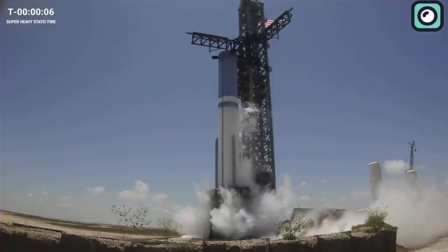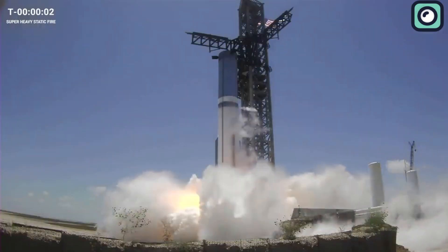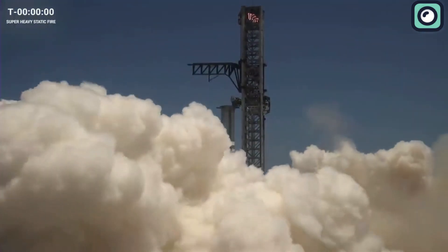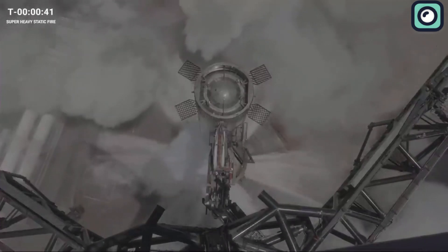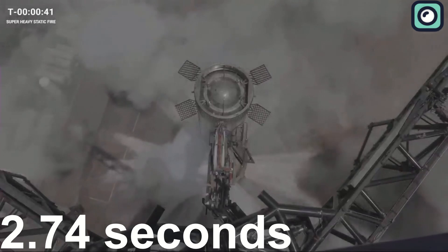A magnificent sight followed. Finally, all 33 of the Raptor engines roared to life. It was, however, not without hiccups. Four of the 33 engines, for reasons that would later be analyzed by SpaceX's team, did not sustain their burn and shut down earlier than expected. This meant that instead of a full 5-second burn, the test concluded in just 2.74 seconds.